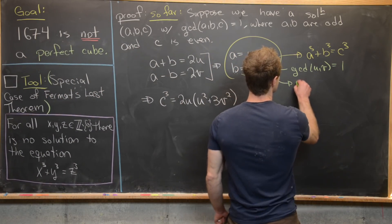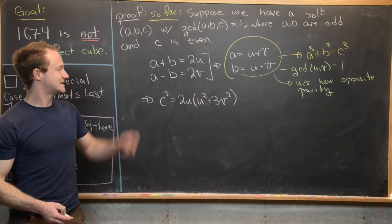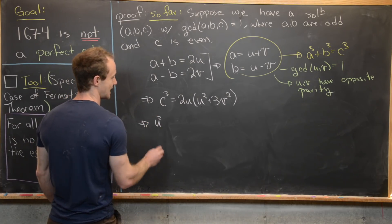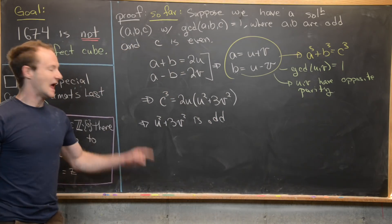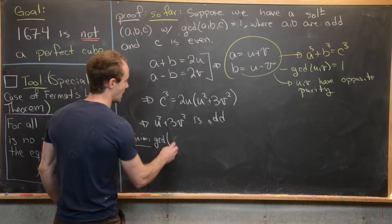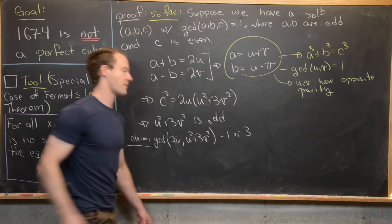Since u and v have opposite parity, u squared plus 3v squared is odd. Now we make a claim: the gcd of 2u with u squared plus 3v squared is equal to 1 or 3.